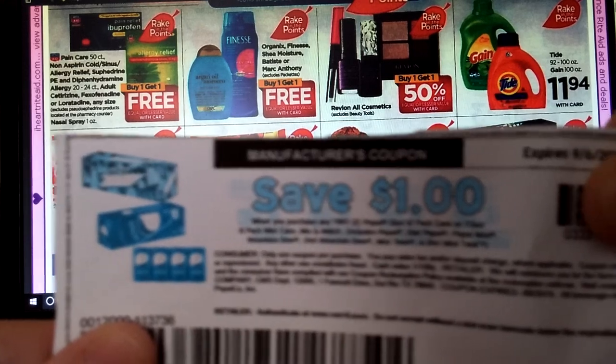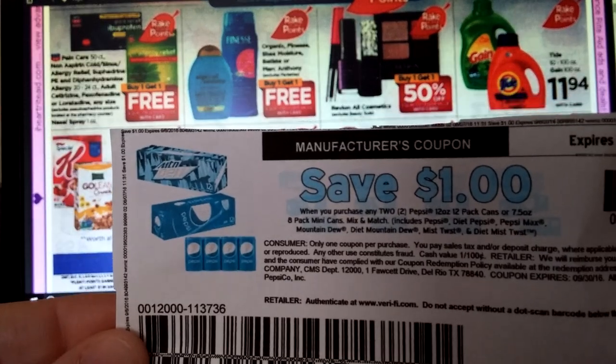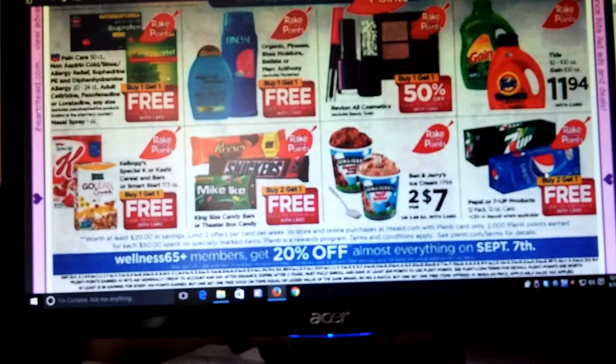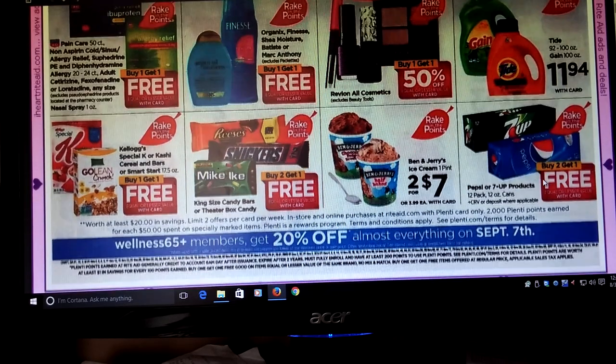Some of them have expired for me and I've got some others that don't expire for a few more days. This is a dollar off basically two of the 12-packs. So if you still have those, this might be a really good deal to do.